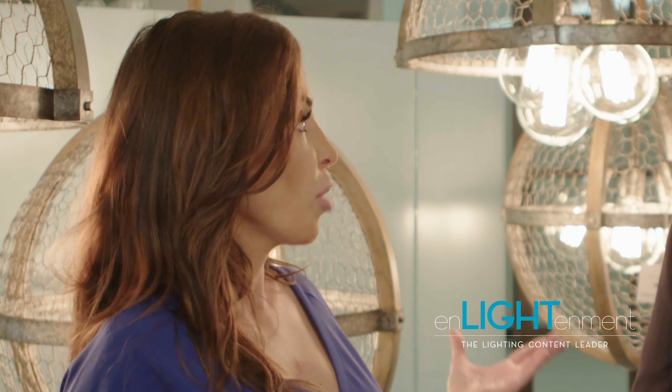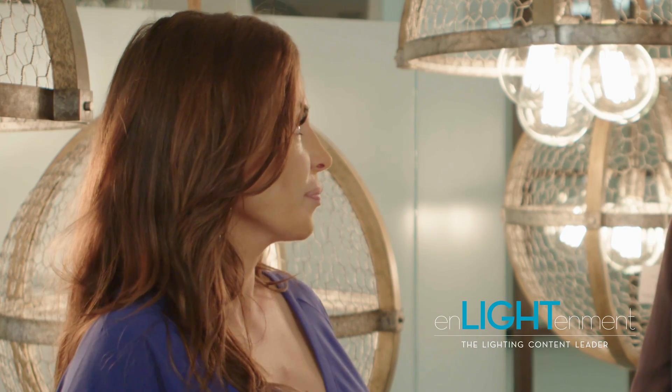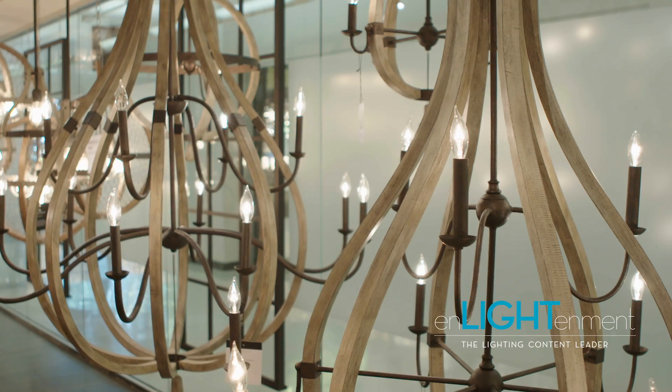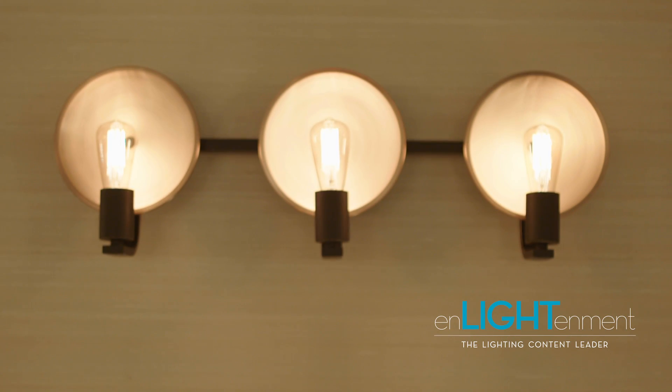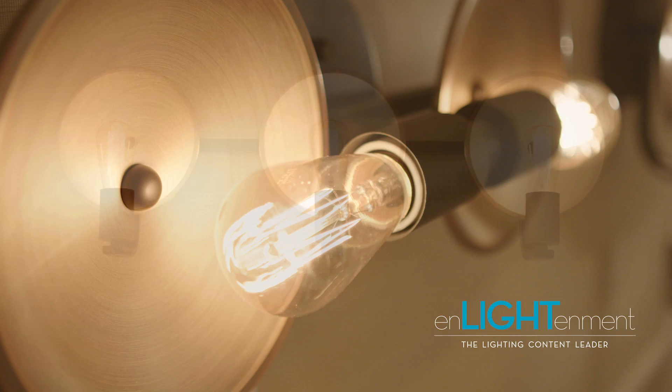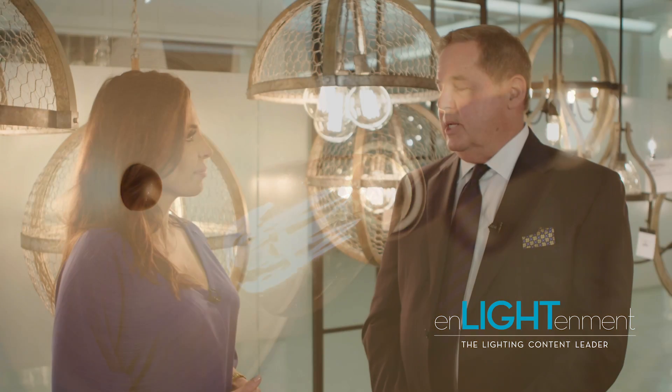Talk to me a little bit about the product lines that you feature. Well, our main line is Hinkley Lighting, and that's a broad middle to upper end decorative category. We have our Frederick Raymond line, which is our luxury brand, and then landscape lighting for outdoor decorative lighting.